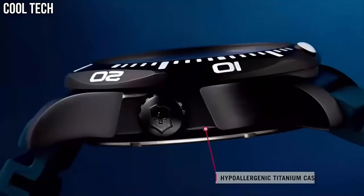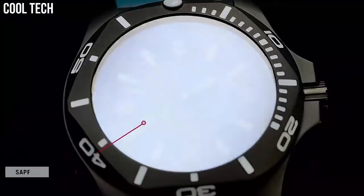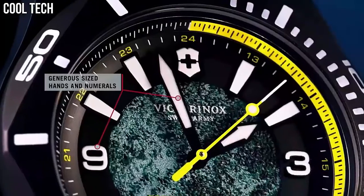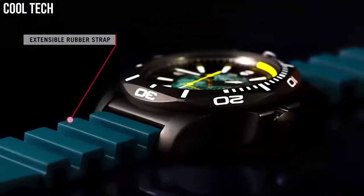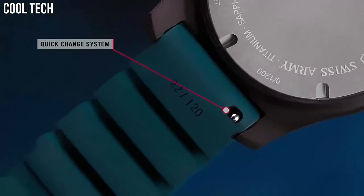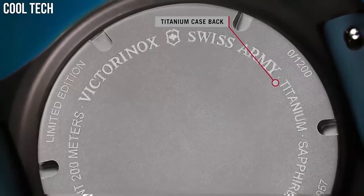Dial color: black, yellow, green. Color needles: yellow, black. Bracelet color: black, green, yellow. Diameter without crown: 43 millimeters. Thickness: 13.5 millimeters.